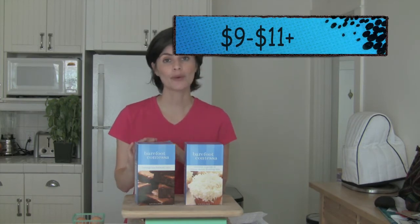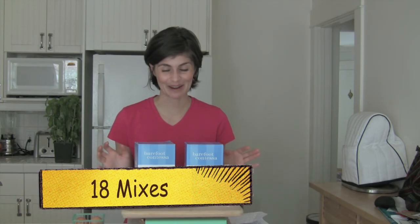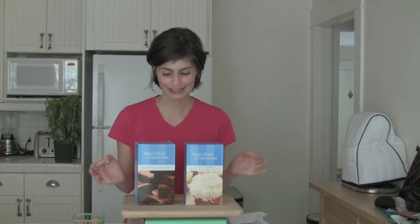Now the price, it is on the high side — it starts around $9 and goes all the way up to $11 plus. You do have over 18 different mixes to choose from, which is great. The ones that I have tried are the coconut cream cheese cupcakes — absolutely delicious — and the mint outrageous brownie mix. Today I just have the outrageous brownie mix.